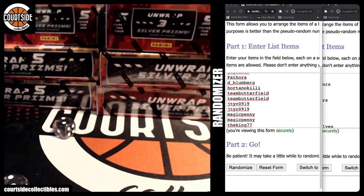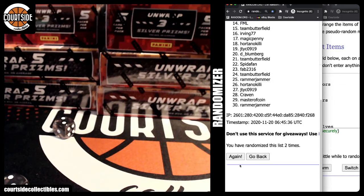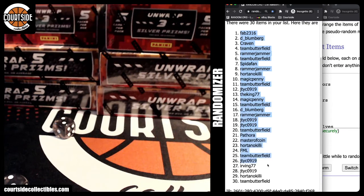All right, good luck everyone. Thanks again for hopping in. Here we go: one, two, three, and four. You got fab2316 up top, team butterfield on bottom.